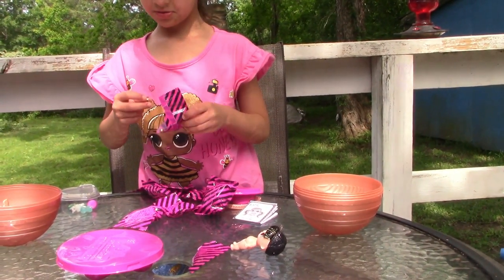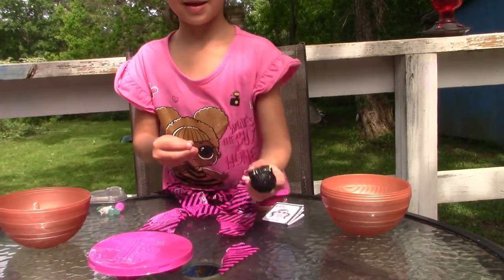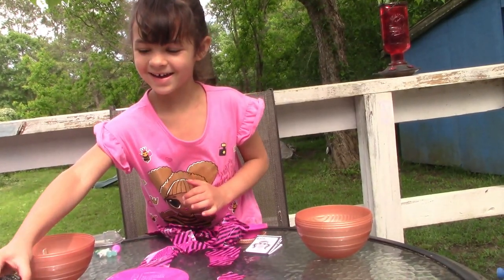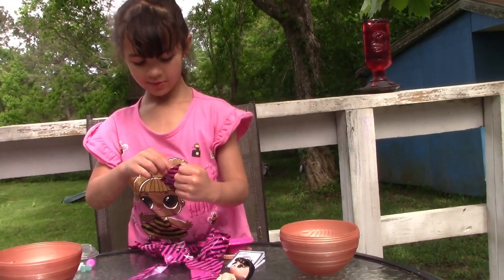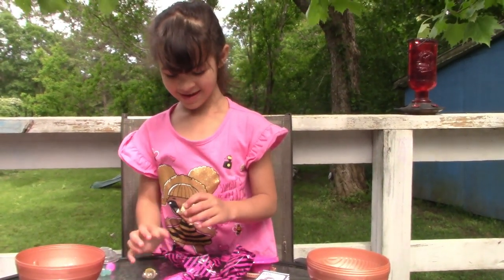I think I got something — oh, bracelets! I can go under it. I just noticed something: she changes colors in the water! We'll try it out before we get her dressed. Her outfit — it's cute.